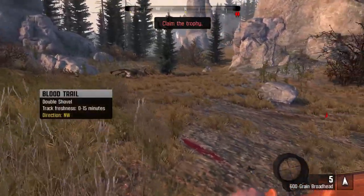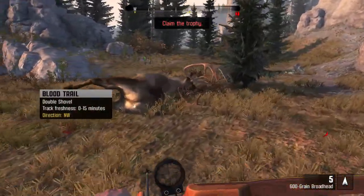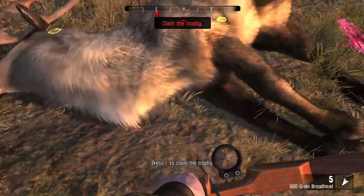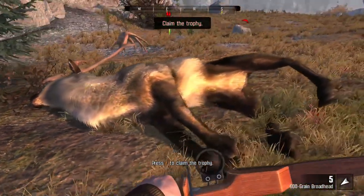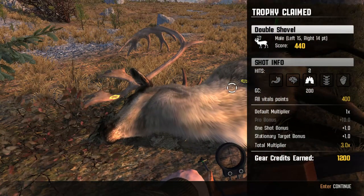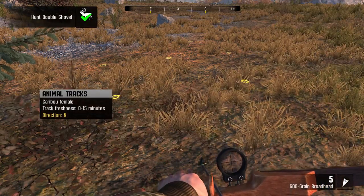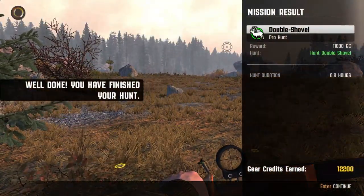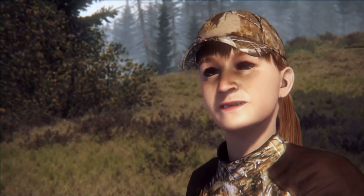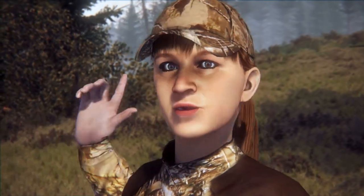Wow. Double Shovel - look at the antlers on this guy. Giant. I love the fur in this game as well - the hair, fur, what have you. Giant animal. And look at our arrow just sticking out of there. Let's claim this guy. Look at that - 440 score, 1,200 because of the double lung there. Pretty good. And as always, a video to end it. 12,200 gear credits. Way to go - you handled yourself like a pro out there. Well, he learned from the best. Congratulations - those snowplow antlers are going to look great hanging on your wall.